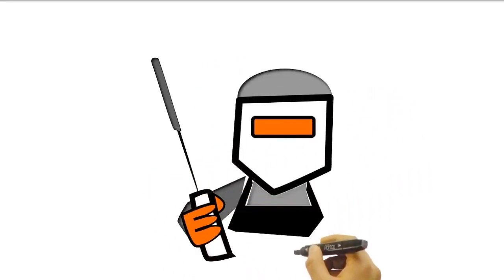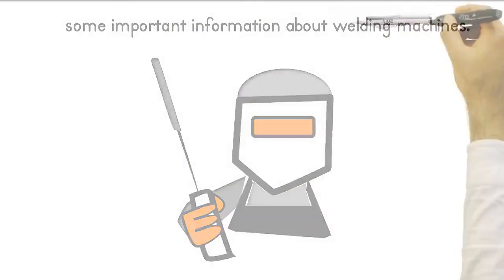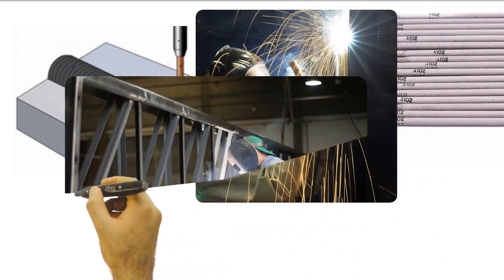Hey there. I'm going to share with you some important information about welding machines. Welders concentrate the energy to a specific point. This allows the surface of the material to melt quickly and the material underneath at a slower rate, making it ideal for bonding.